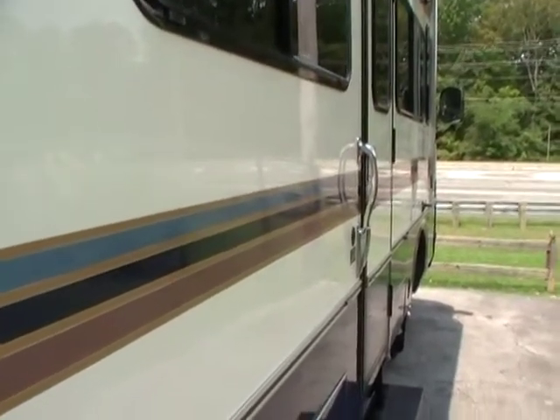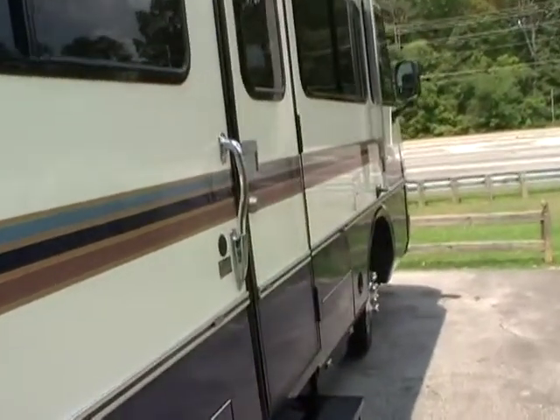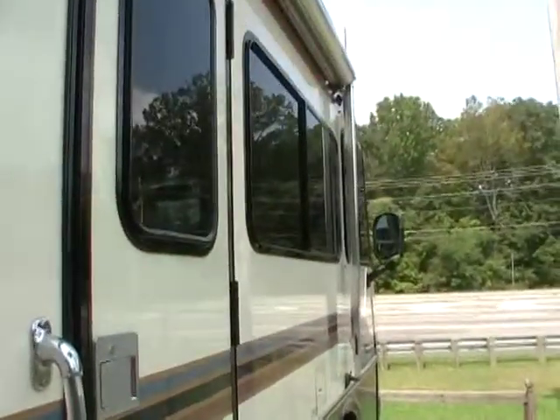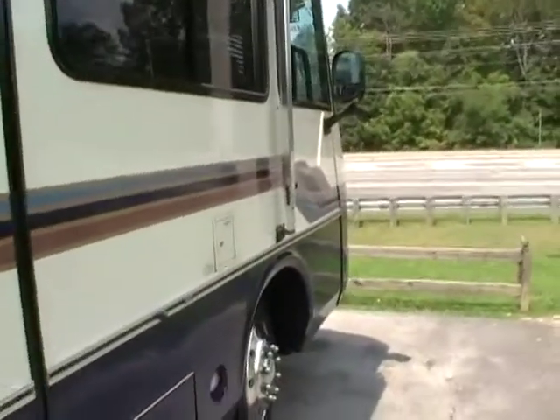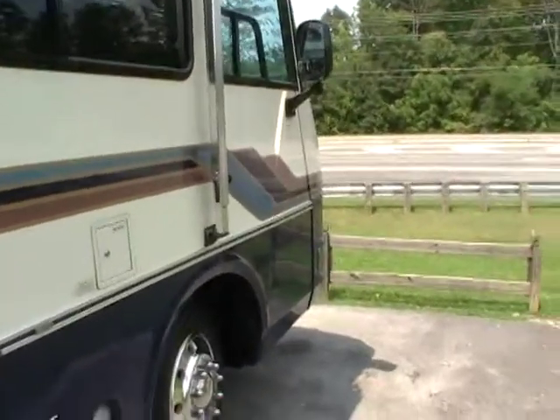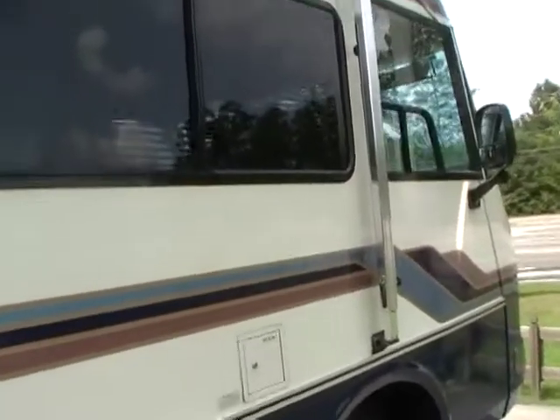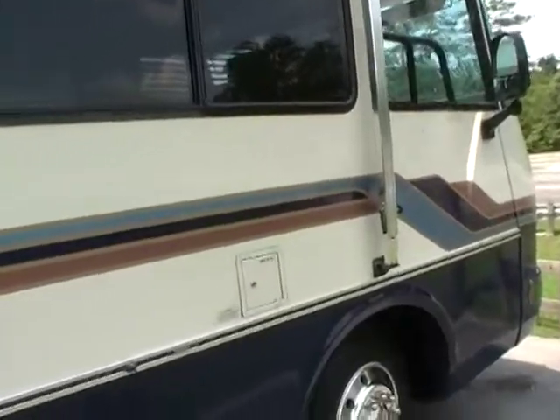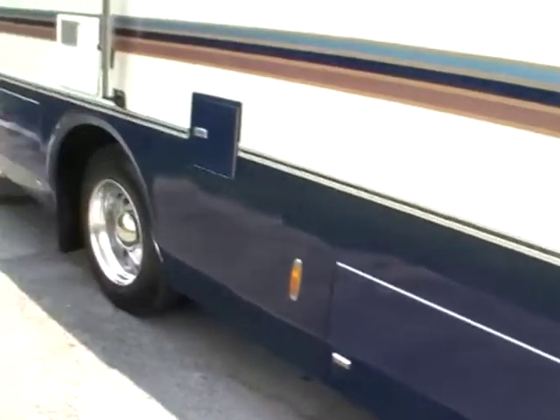Look at this beautiful finish — no delamination, no bubbles in the fiberglass. It's a beautiful, high quality coach all the way. Look at this metal aluminum guard awning. Double power steps. Full basement storage.